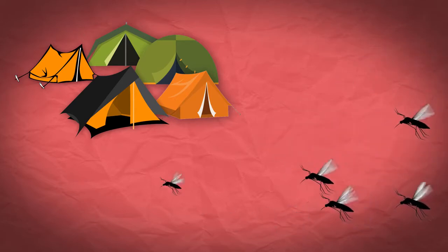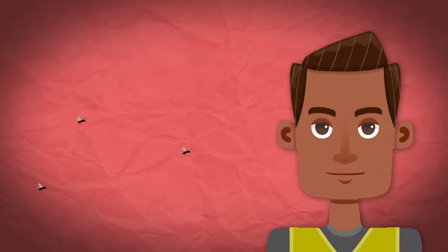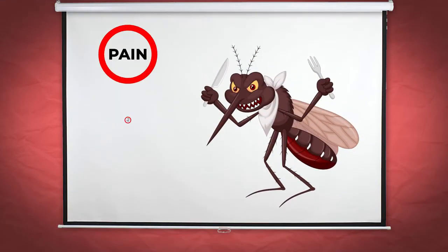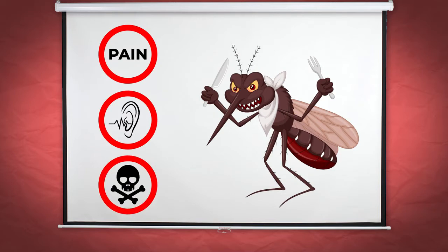They swarm your evening porch sittings, ruin your camping trips, whine incessantly in your ears, steal your blood, and leave behind an itchy reminder. Most of us know mosquitoes are a pain, but hating them for that just isn't enough. They are also the deadliest creature in the world.